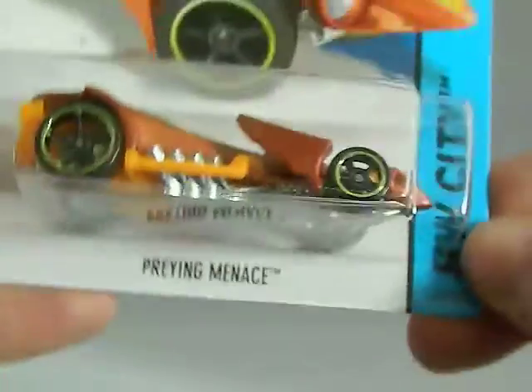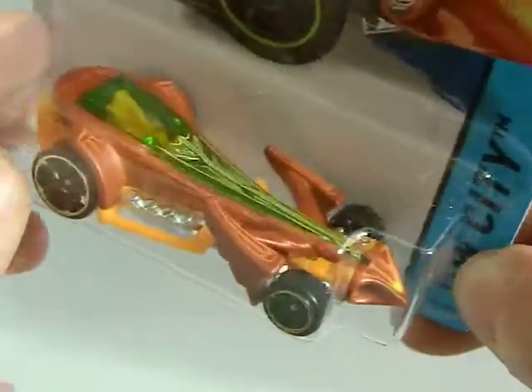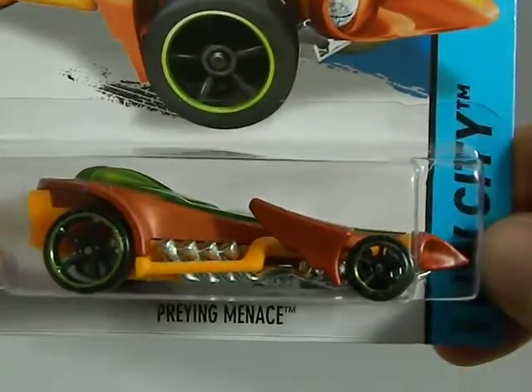Another car from my friend Mike. This is a Praying Menace — like the Praying Mantis, but Praying Menace. Very cool design. I don't have a car like this yet. Very cool.